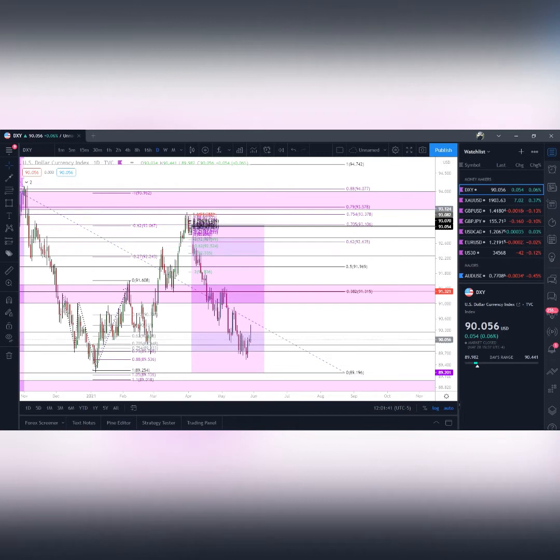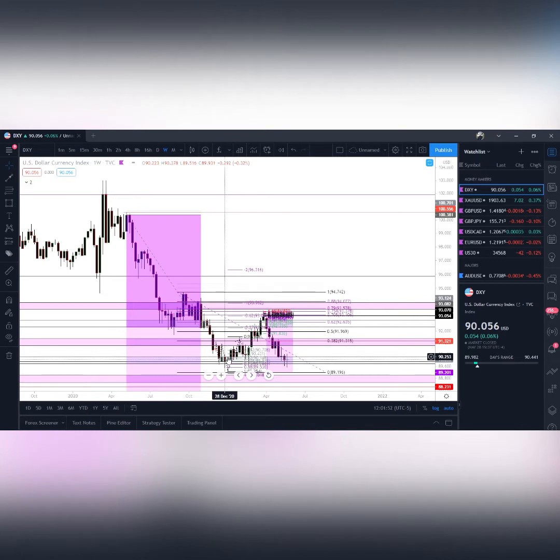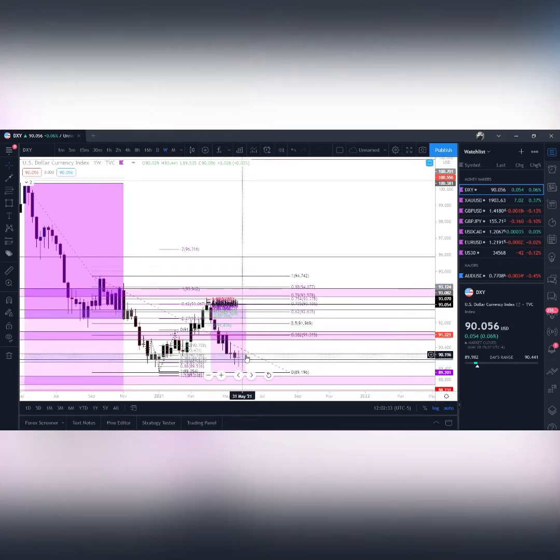Welcome traders, back again for the weekly market breakdown. We're always going to start with DXY. On the weekly chart we are at that key 90 level. Heading into the week, tomorrow is the US holiday Memorial Day, so there's going to be a lot less value on USD pairs — I'm most likely not even going to be trading tomorrow. Remember what Memorial Day is about: the fallen service members who gave their lives for the country. Try to remember what the holiday is actually about.